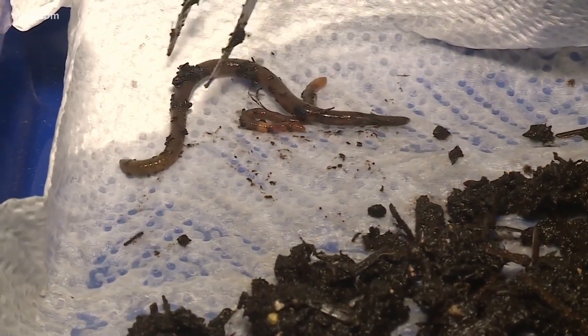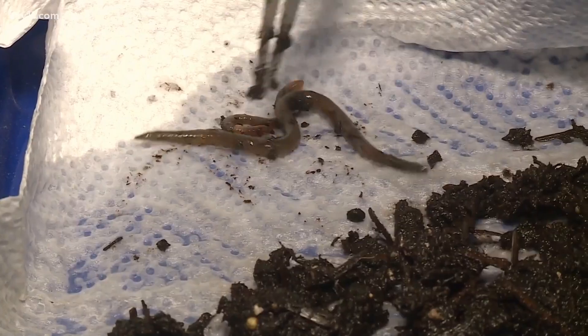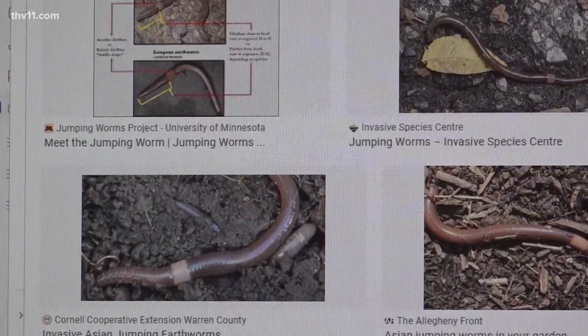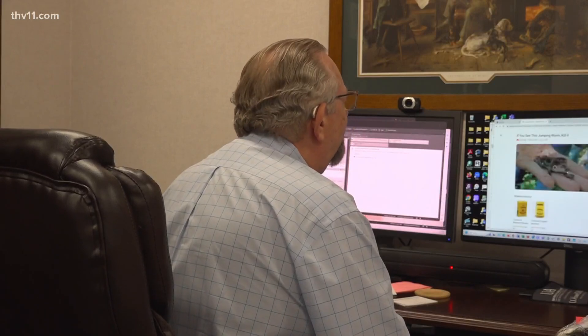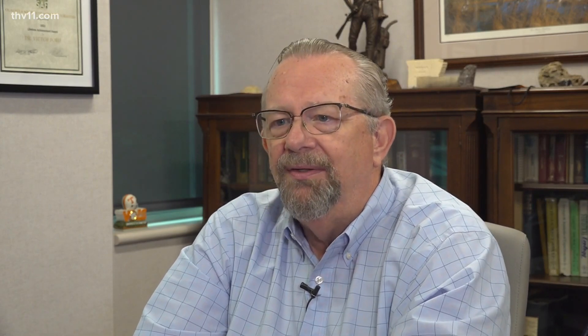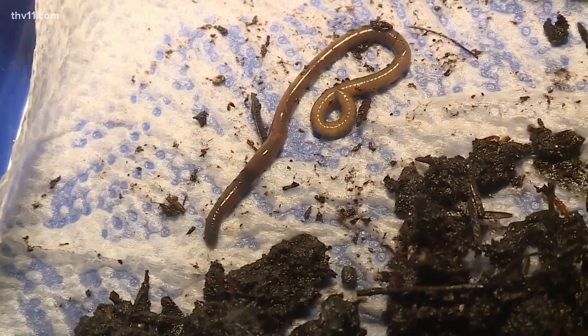There is a chance these worms could have a negative impact in a different way. Ford says he has more concern about them creating erosion, but they plan to keep a close eye. We're trying to figure ways around them, how to live with them, how to minimize their impact. Reporting in Little Rock, Julissa Garza, THV 11 News.